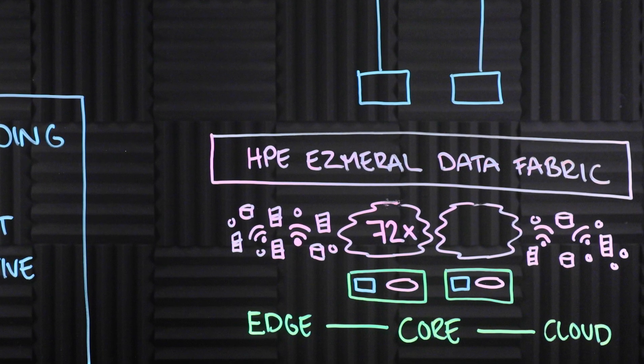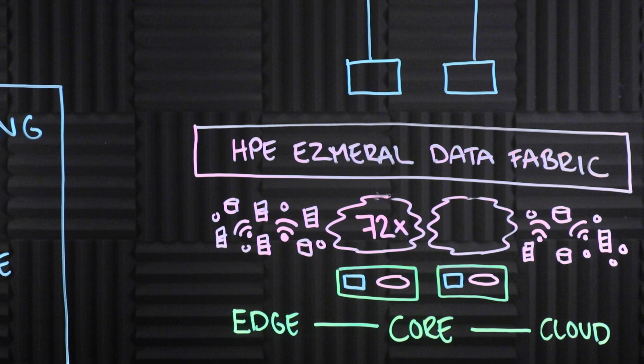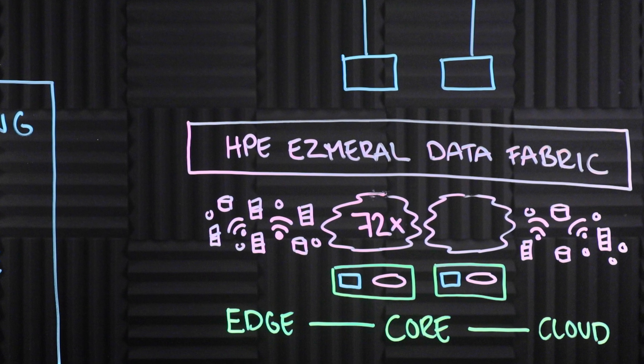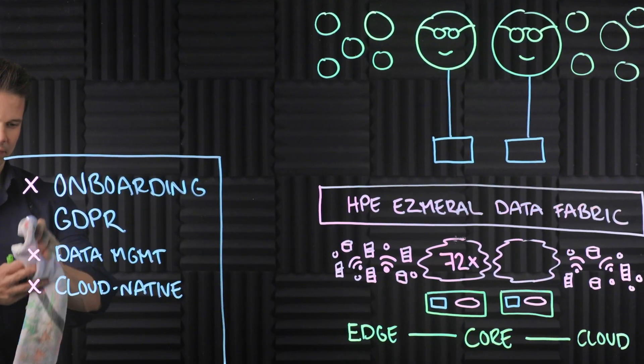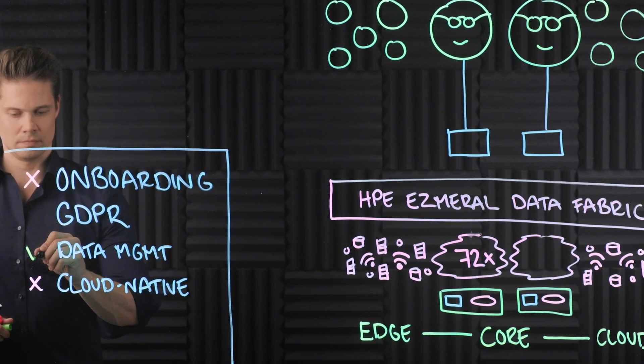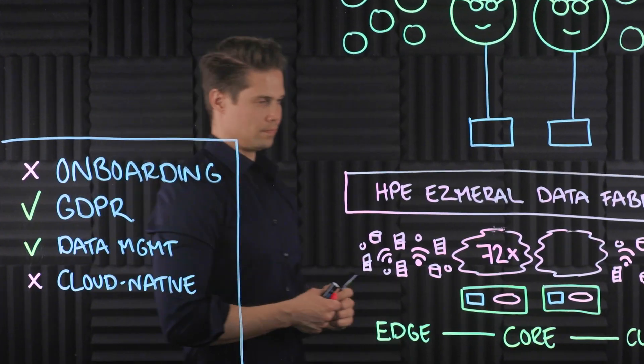Now, all different types of data — databases, streaming data, files, and objects — could be accessed from anywhere, from edge to cloud, using just one single global namespace. Among other advantages, they got much better visibility into what data they have and where. Also, managing copies of data became substantially more efficient. This one single move to HPE Esmeral Data Fabric made it magnitudes easier for them to become GDPR compliant.